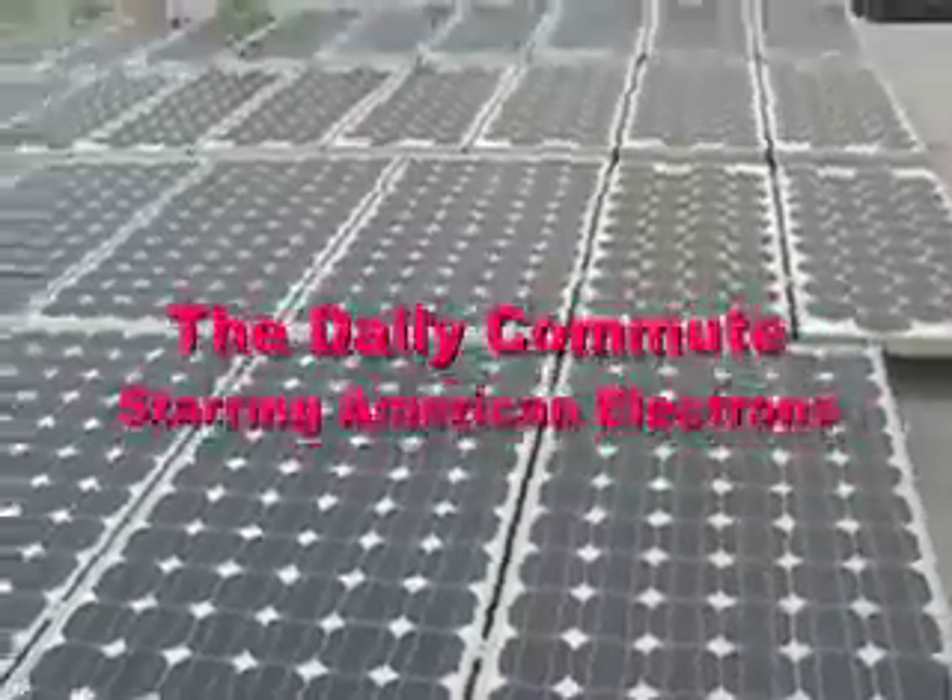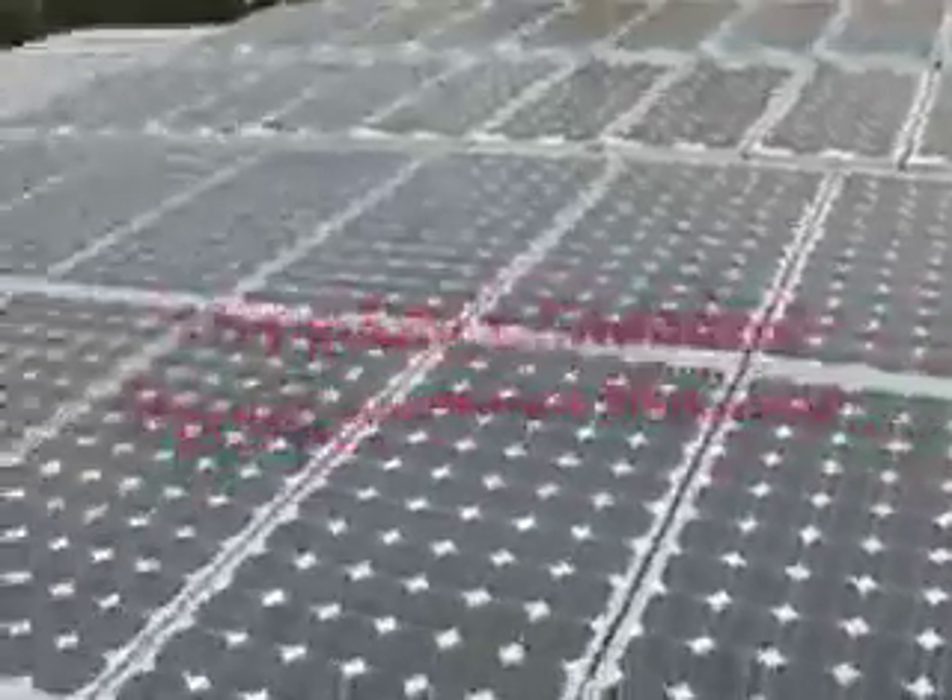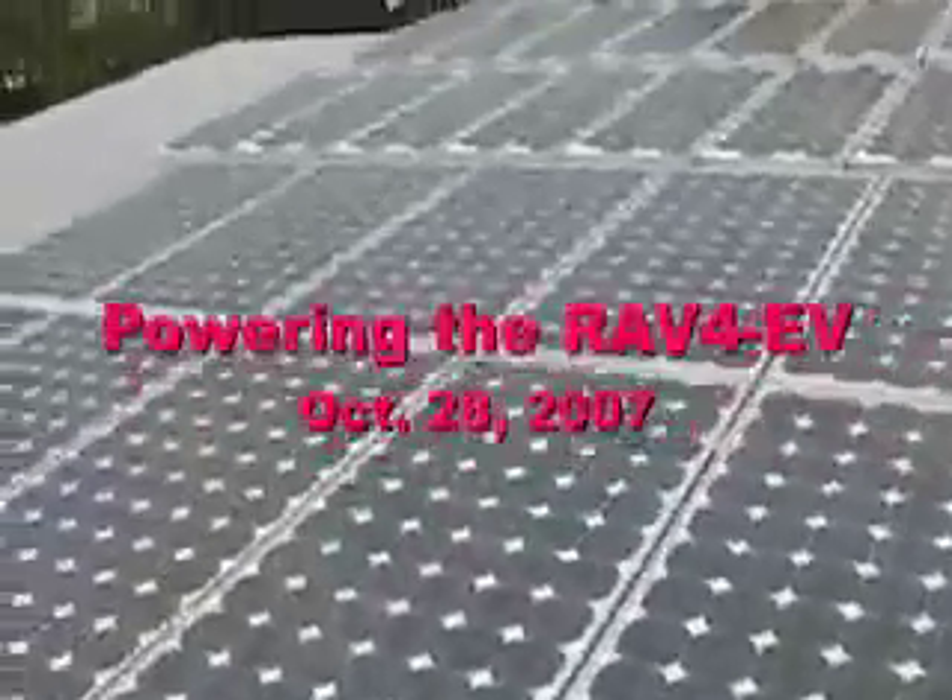This is where the daily commute starts. Today we're going to be making the electricity for tomorrow's daily commute. It goes down these wires to this collector box, and the collector box has a bunch of circuits and wires, which then take the electricity. We're finding out where the electric goes — it goes down there and down into the garage.